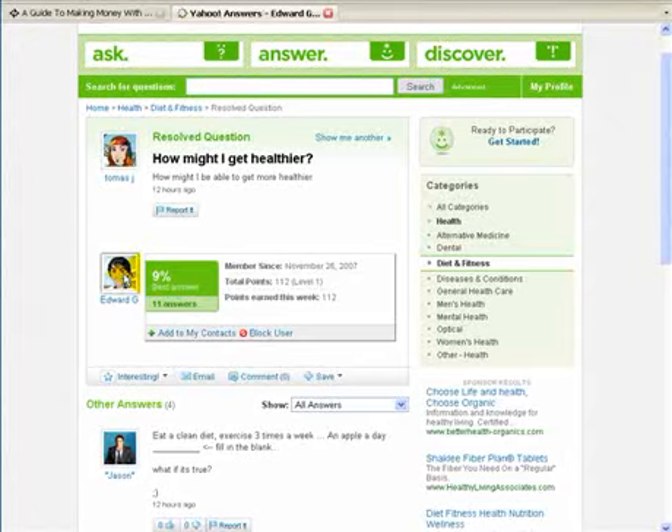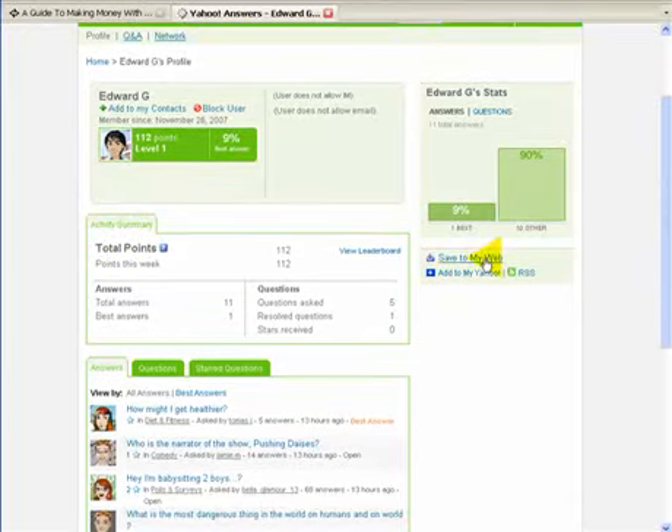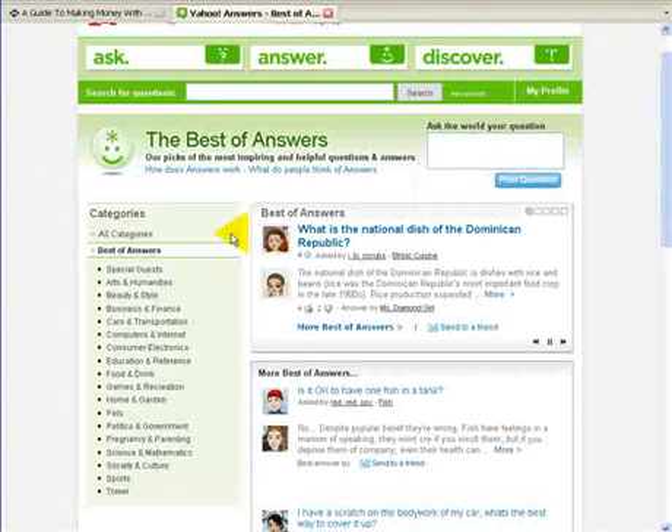If I click here on this particular person, you've got options where you can add them to your contacts, you can save them, you can add them to your Yahoo, you can join the RSS feed, and all sorts of things from this very page. Of course, if you build up your reputation with quality answers, it gives you status as an expert, and then you can start linking people through to your website so that you can get the traffic from there.